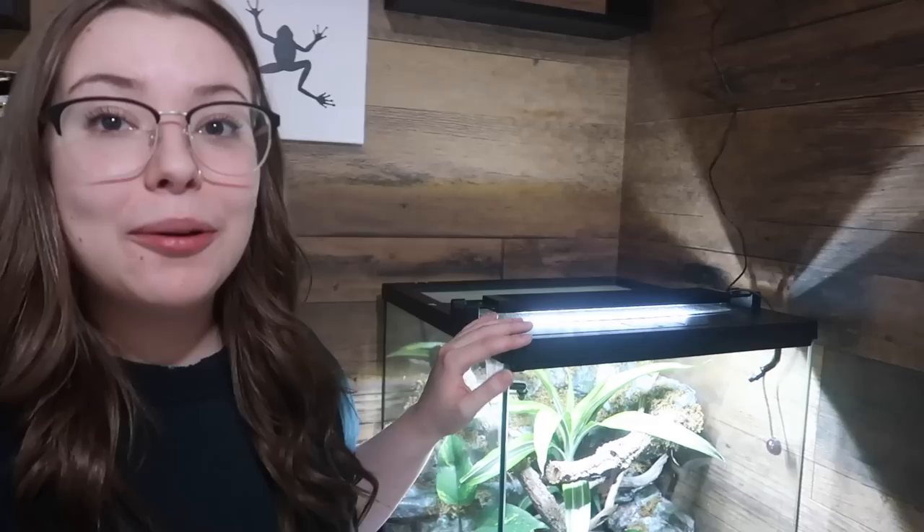A couple weeks ago I posted a video of how I set up this beautiful paludarium that you see next to me here. And in that video I told you guys that part two was going to be coming very soon.